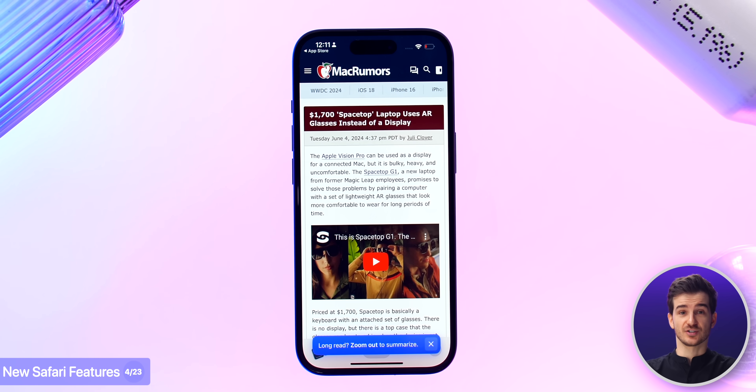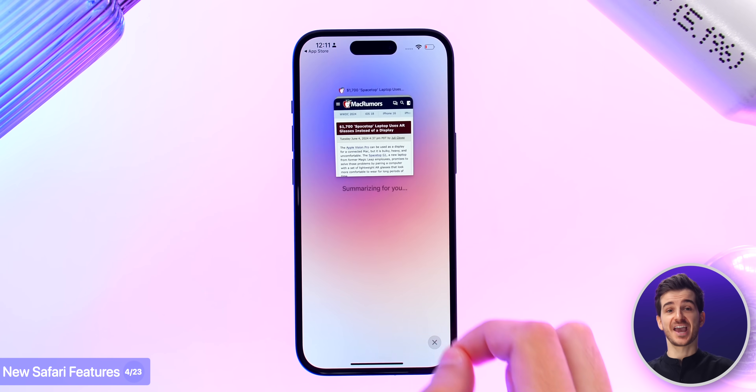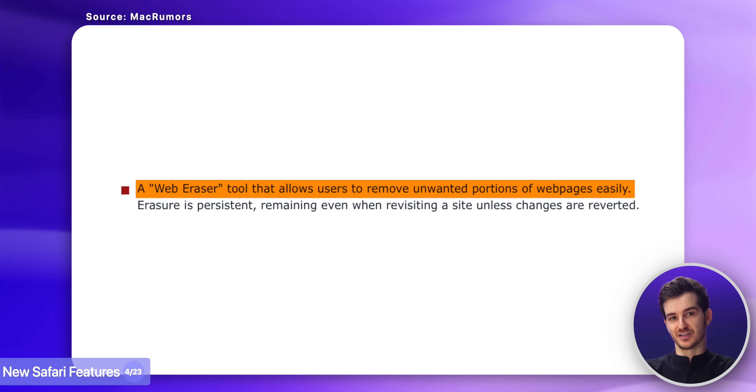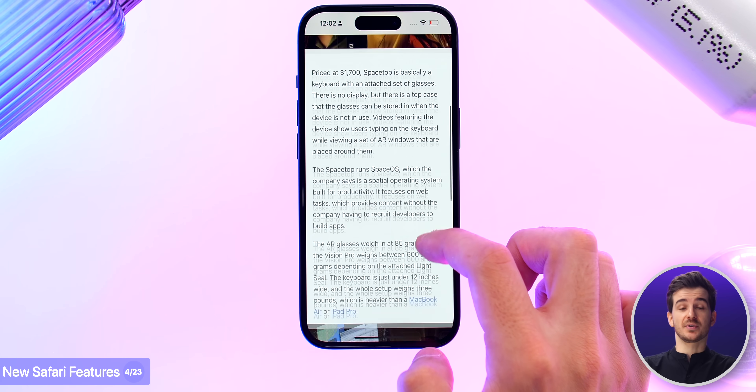Now one of these in-app Siri integrations will be in Safari, where Intelligent Search will be able to summarize web pages, kind of similar to the AI assistant in the ARC browser, as well as erase certain elements from web pages — likely ads — kind of what Apple's Reader already does, only now it will be automatic.